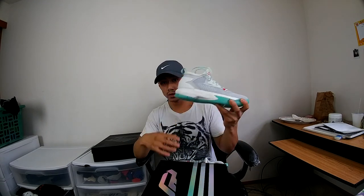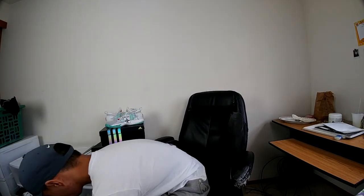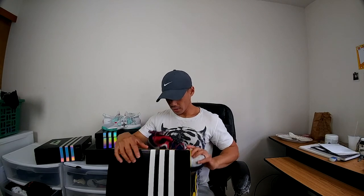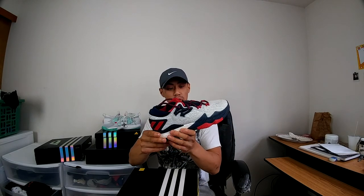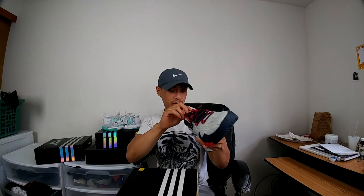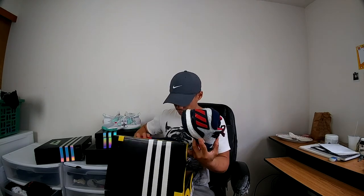I also got my brother a pair because he wanted them too. These were originally $120, so I paid $60. I might do a review on these on feet. Another pair I picked up — the Crazy Light Boost Lows, retail price $130, so about $65 for me. These are pretty dope, the USA colorway — kind of like the James Harden line. I put them on and they're really comfortable. Love the round laces and the Continental traction on the bottom.